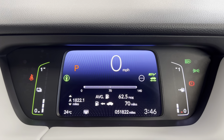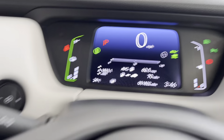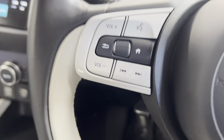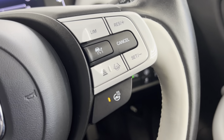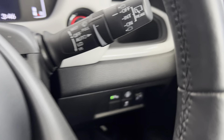On the dash you've got the digital instrument cluster. At the moment the car has covered 51,822 miles. There's a heated leather-wrapped multifunctional steering wheel with audio and volume controls on the left, along with automatic headlight and front and rear fog light controls. On the right you've got adaptive cruise control, speed limiter, and the heated steering wheel control.